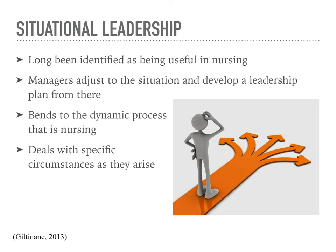Situational leadership has been around for a long time and is found to be quite helpful in nursing because nursing care is such a dynamic process. Situational leaders deal with each circumstance differently and decide how they would like to lead based on what needs to get done. Situational leaders will be both autocratic and democratic, but also laissez-faire. They are able to bend and become moldable to the situation at hand and change their approach based on how they feel the situation should be handled.